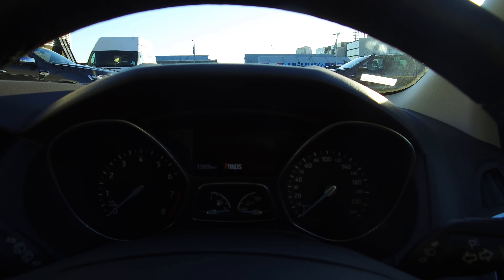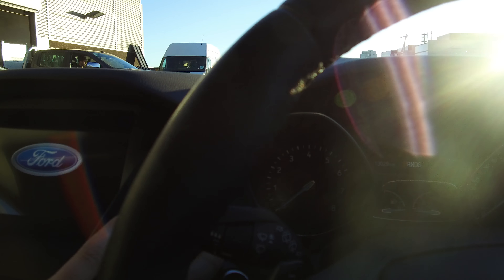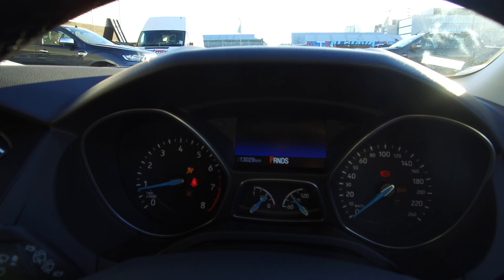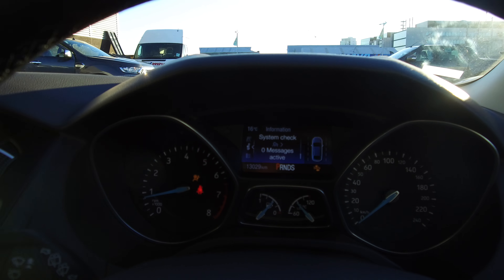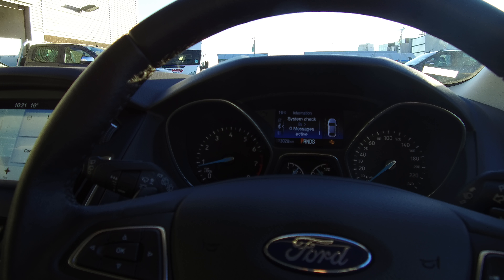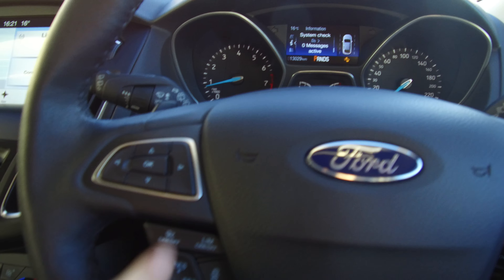So the kilometres are 13,029. Push button start is down the side here, so that brings it all to life. We've got lane departure warning, leather-wrapped steering wheel with paddle shifters behind the wheel, and Bluetooth voice activation commands all here.